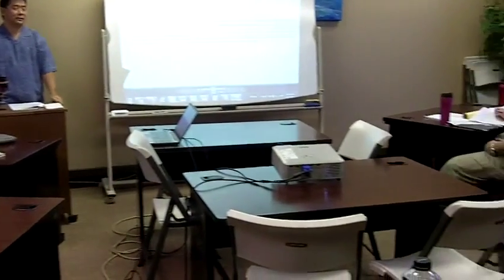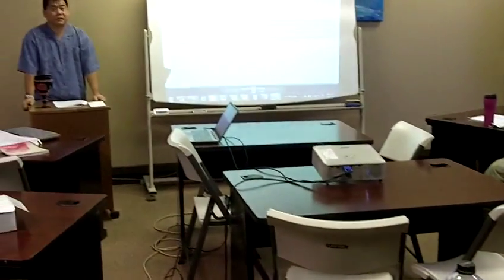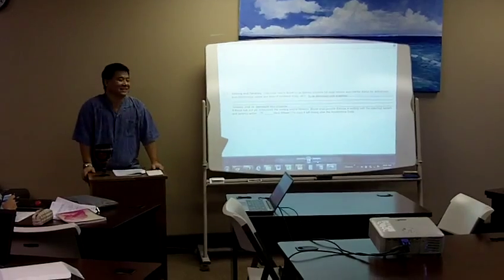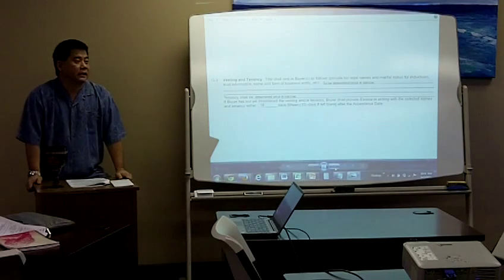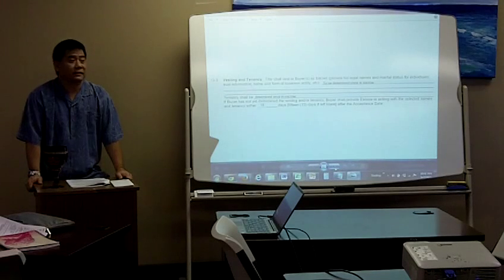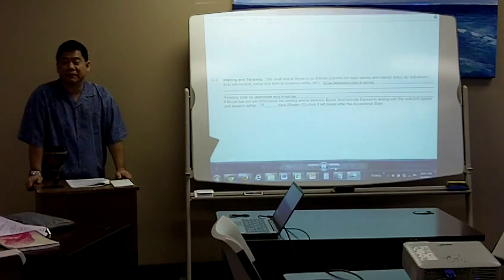Remember, if you're representing buyers, make sure they actually inform escrow how they want to take title. Because if they don't and they're married, escrow will default it to tenancy in common. Always make sure your buyers send escrow instructions on how they want to take title — and take it a step further and call escrow to make sure they have turned it in.